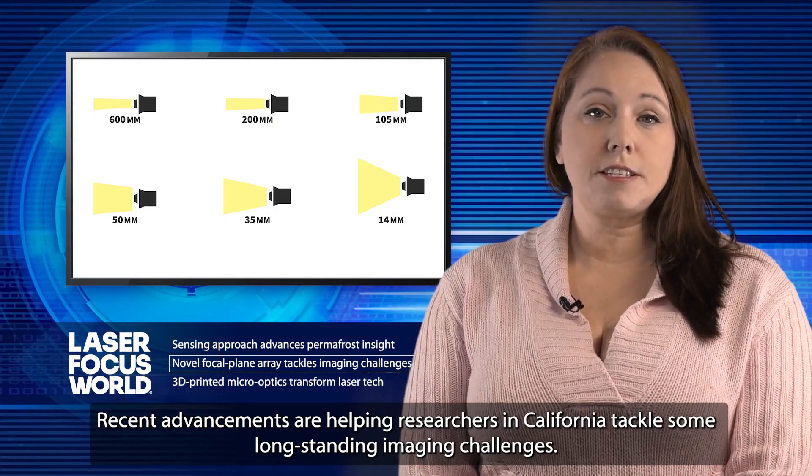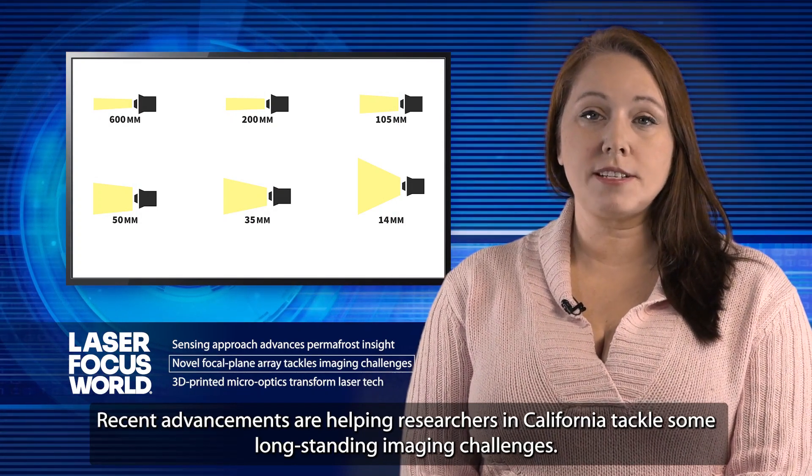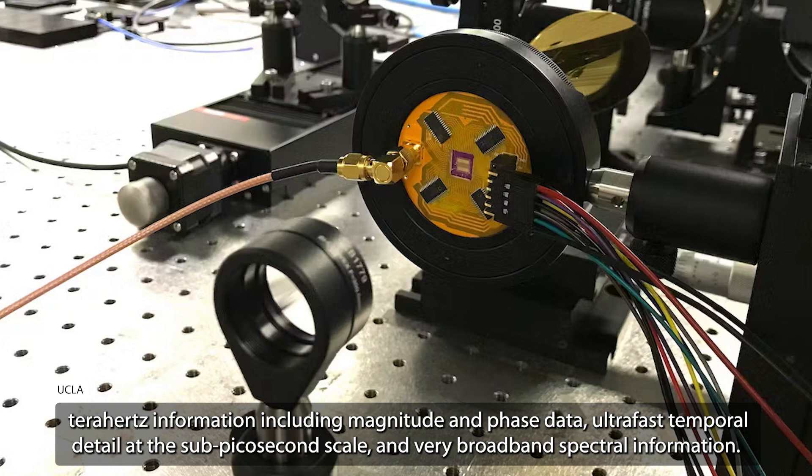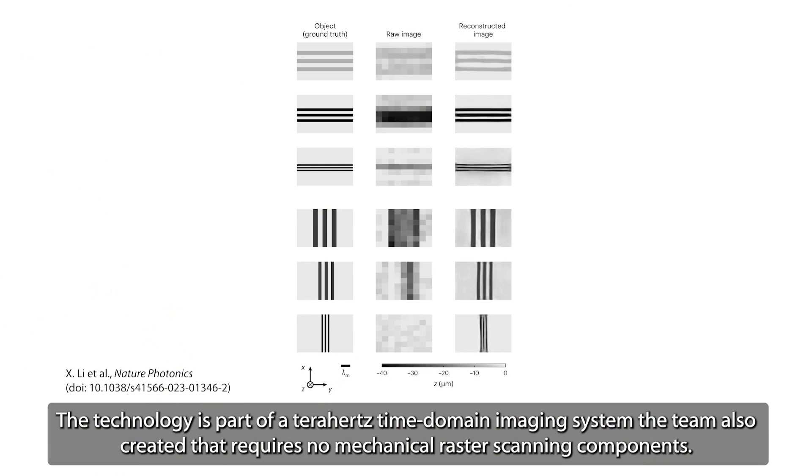Recent advancements are helping researchers in California tackle some long-standing imaging challenges. The team, led by UCLA, has developed a plasmonic photoconductive terahertz focal plane array to rapidly generate images and produce rich, high-quality terahertz information, including magnitude and phase data, ultra-fast temporal detail at the sub-picosecond scale, and very broadband spectral information. The technology is part of a terahertz time-domain imaging system the team also created that requires no mechanical raster scanning components.